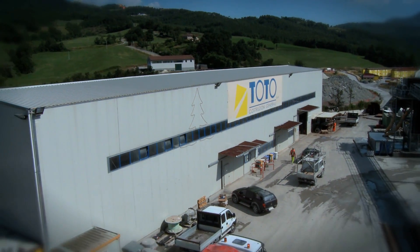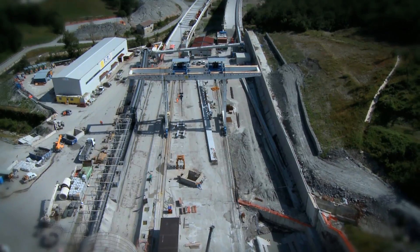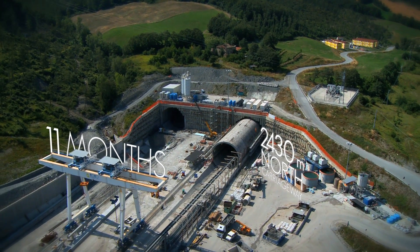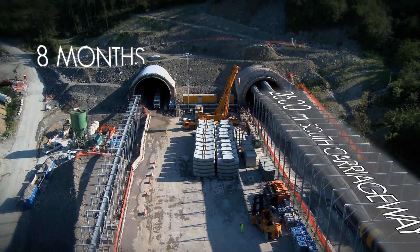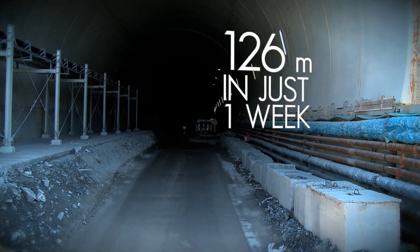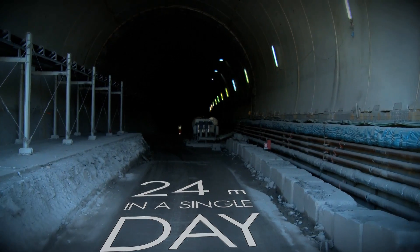Two large public works made to the highest security standards in record time. 11 months to carry out the excavation and lining of 2,430 metres of the North Carriageway. Just eight months for 2,600 metres of the South Carriageway. 400 metres of maximum production recorded in one month, 126 metres in just one week, and 24 metres in a single day.